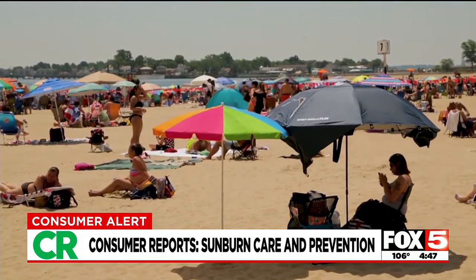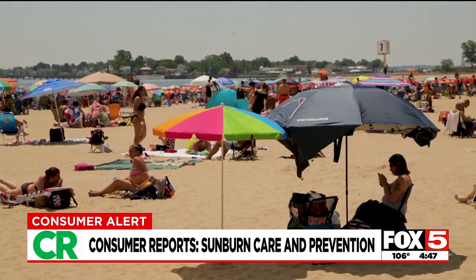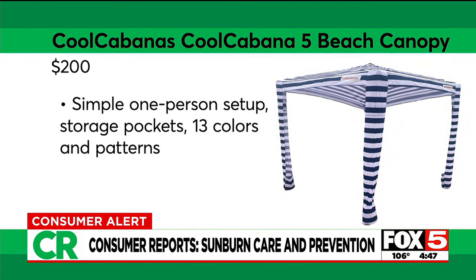If squeezing under an umbrella or in a tent isn't your thing, level up with a beach canopy. CR editors like the Cool Cabana 5 Beach Canopy for its sturdiness and ability to withstand light to moderate winds and strong wind gusts.